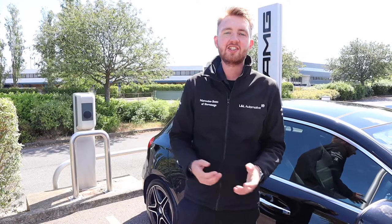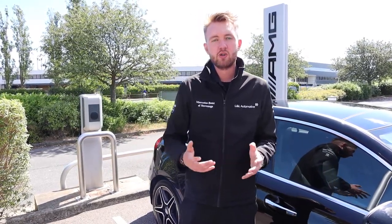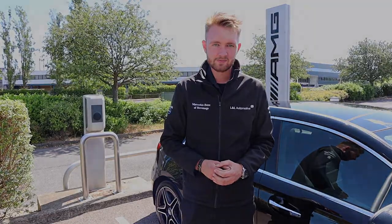To arrange a collection and delivery service appointment, please do get in touch with our service teams at Mercedes-Benz of Stevenage, Hertford and Bishop Stortford by email, online booking form or do give us a call. We all look forward to seeing you again soon at Mercedes-Benz Hertfordshire.